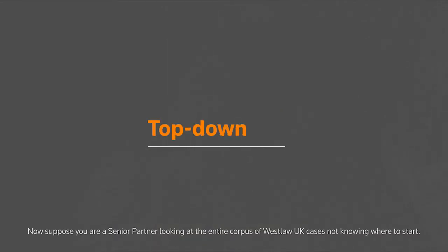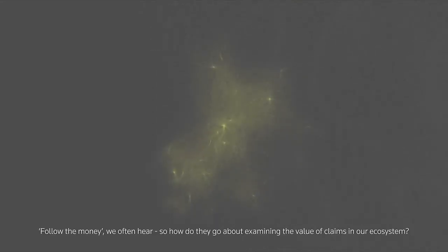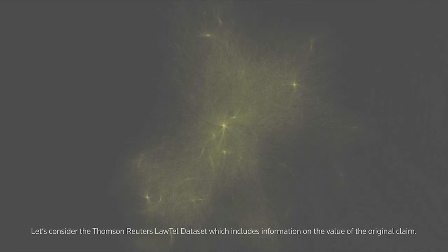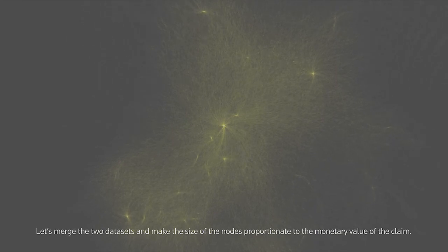Now suppose you are a senior partner looking at the entire corpus of Westlaw UK cases, not knowing where to start. How might the network graph view help them focus on what to pay attention to? Follow the money, we often hear. So how do they go about examining the value of claims in our ecosystem? One of the powers of network graph views is the fact that they can be enriched with additional datasets. Let's consider the Thomson Reuters Lawtel dataset, which includes information on the value of the original claim. Can we help our senior partner see cases with the highest value claimed?